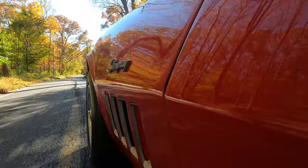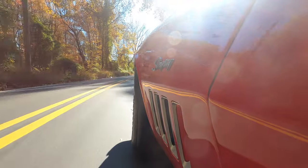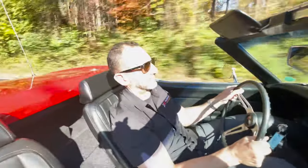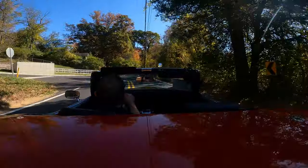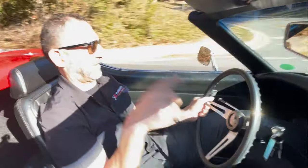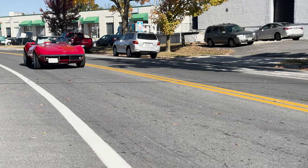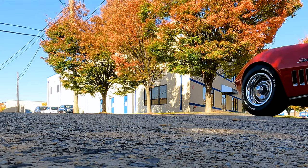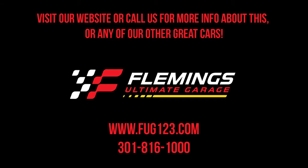Man, this is what you get. A Camaro's not going to go around the corner like this. Wow, this is awesome. I hope you enjoyed the drive today. I had a great time. Thanks for getting me out of the office for a minute, and I'll see you on the next one.